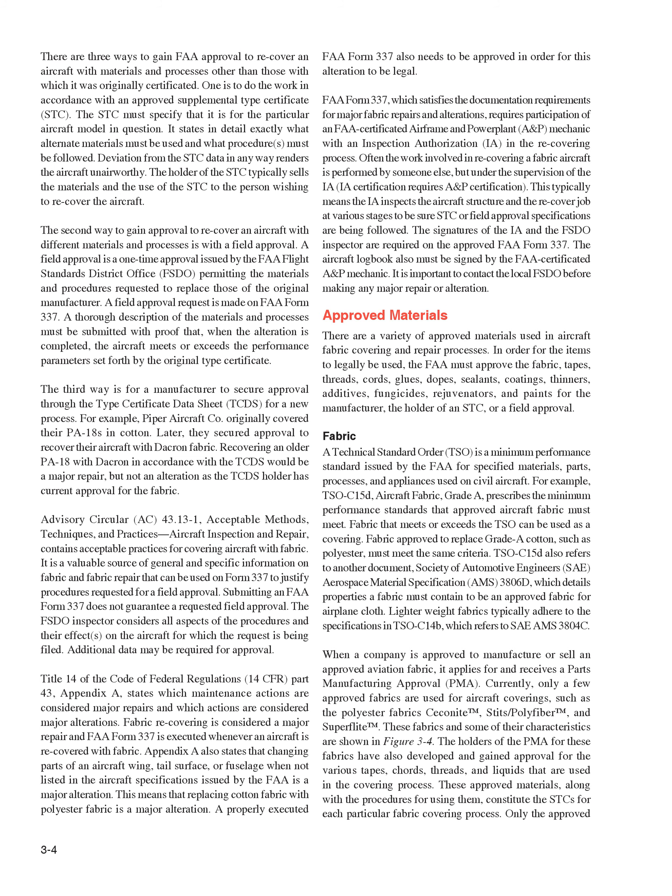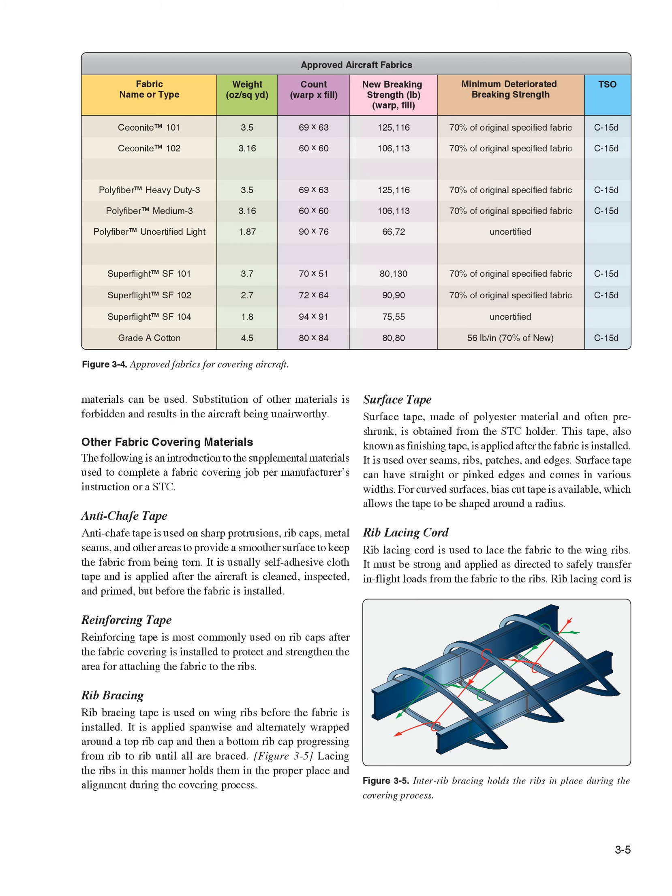These fabrics and some of their characteristics are shown in Figure 3-4. The holders of the PMA for these fabrics have also developed and gained approval for the various tapes, cords, threads, and liquids that are used in the covering process. These approved materials, along with the procedures for using them, constitute the STCs for each particular fabric covering process. Only the approved materials can be used. Substitution of other materials is forbidden and results in the aircraft being unairworthy.